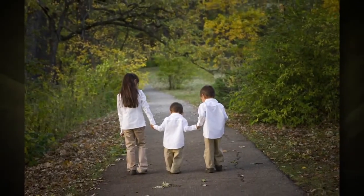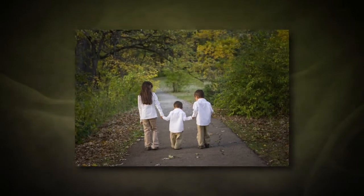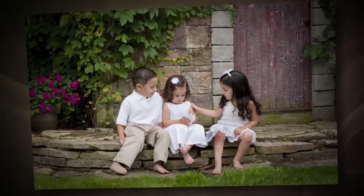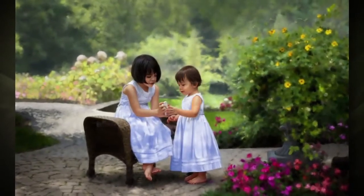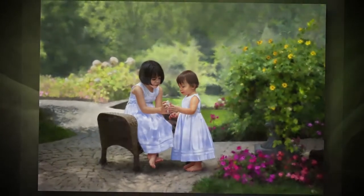Hearst Studio remains committed to producing only the finest portraits possible. Mr. Hearst is one of the nation's most awarded photographers and is considered to be a true artist. He has an exceptional ability to capture families and children in beautiful images considered to be more than just pictures, but true fine art portrait pieces that will not only be appreciated now, but also as an heirloom in the years ahead.